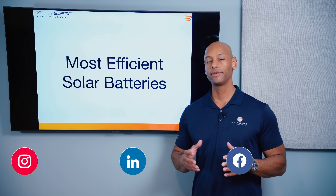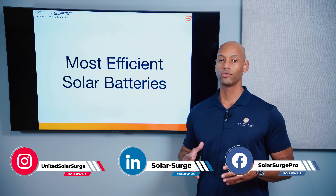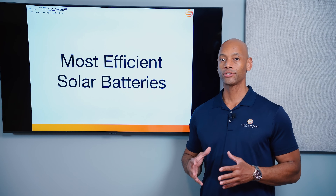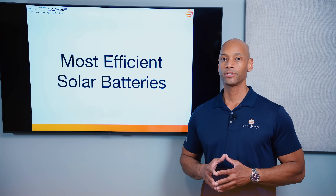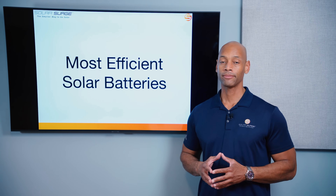In today's video we're talking about solar batteries and specifically answering the question: which are the most efficient solar batteries? Now when we talk about a solar battery, what we're talking about is an energy storage system — a battery or a bank of batteries that is connected to your home's solar power system. There are a couple of reasons why you might want to connect a battery to your solar power system.